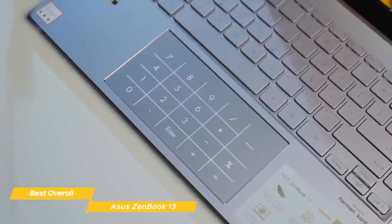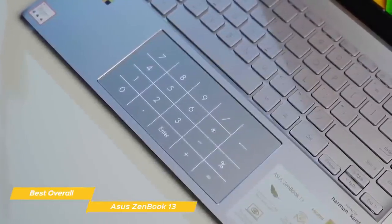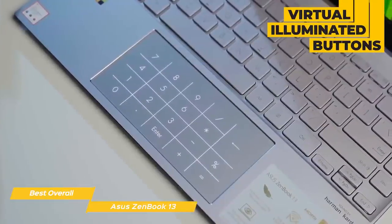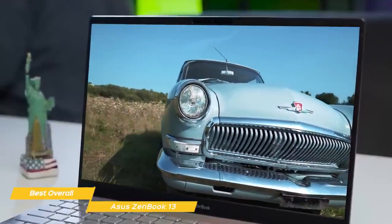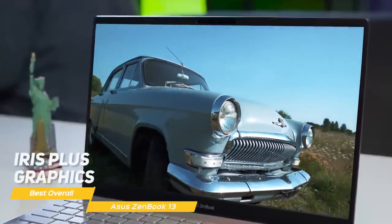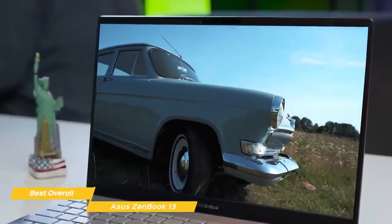Below it is a large touchpad with a smooth glass surface that will let you use gestures like pinch-zoom, two-finger scrolling, and three-finger taps. It also transforms into a calculator with virtual illuminated buttons that activate when you press the upper-right corner of the touchpad. For computing power, the ZenBook 13 features an Intel i7 processor with Intel Iris Plus graphics, 16GB of RAM, and a 512GB SSD for internal storage.